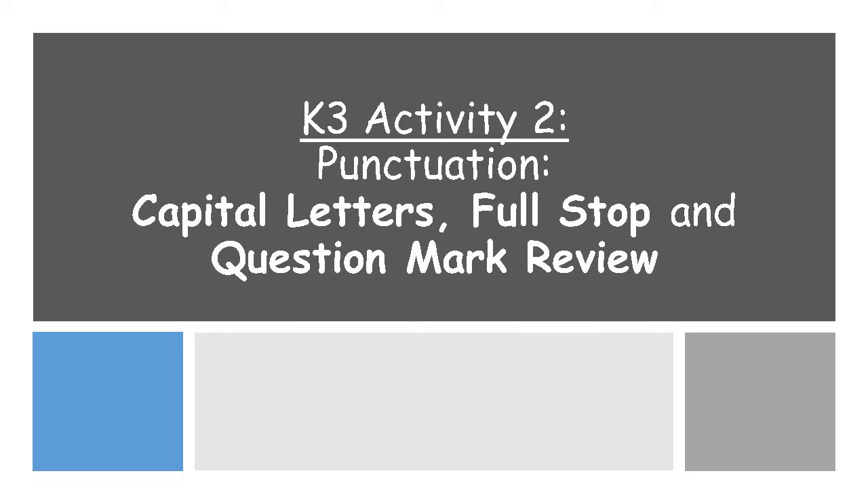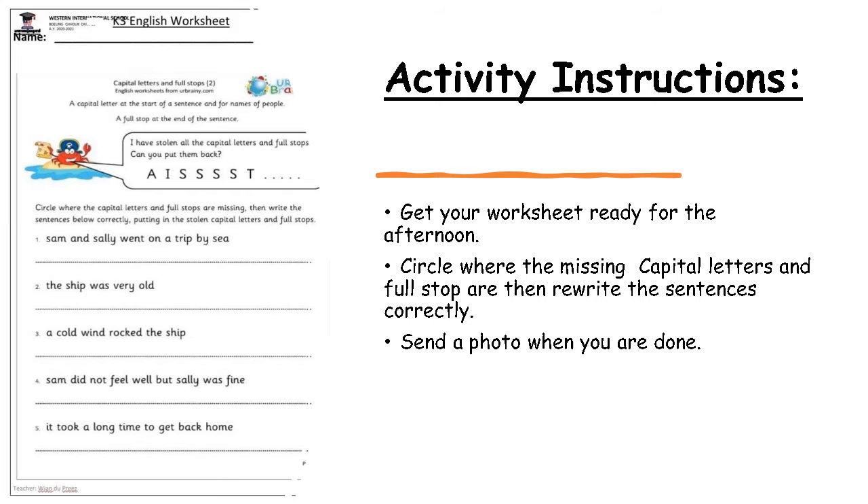So let us quickly take a look at our activity instructions for the afternoon. This is our worksheet for the afternoon. I want you to quickly get it ready — it can be on your phone, on your laptop, or printed — but you need to quickly open it up in front of you.